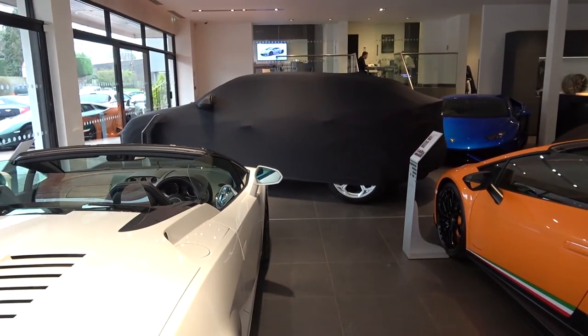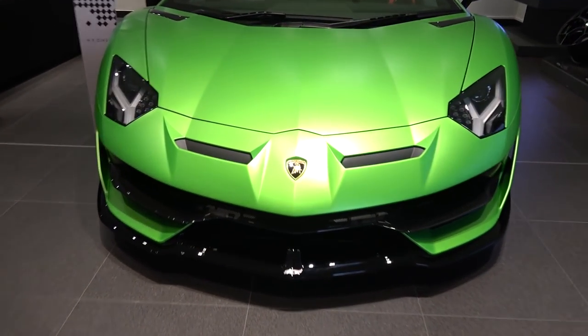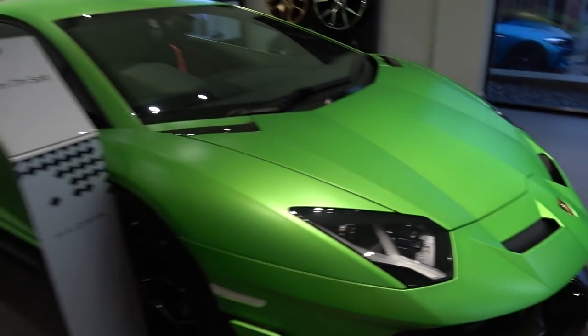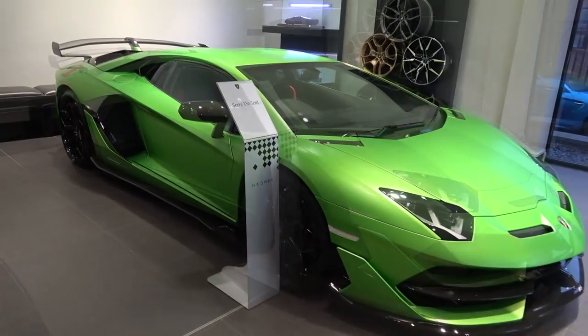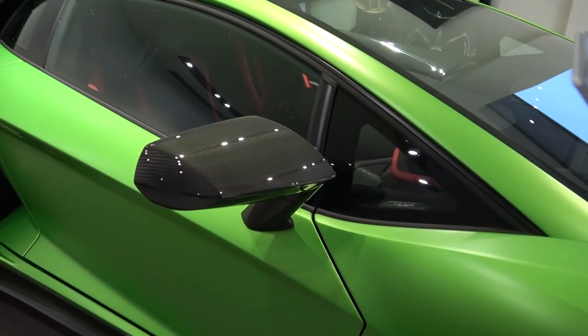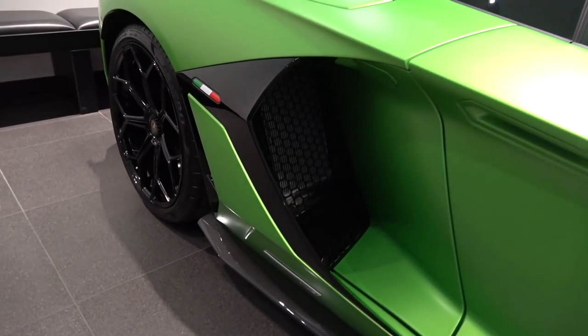If you're an avid YouTube viewer, you'll probably be aware they've enabled some fairly harsh copyright-related regulations recently. I've received copyright notifications for music playing in showrooms or at events, which is why I've decided to do this voiceover. The showroom had music playing, but I really wanted to take a look at the SVJ. The Aventador SVJ — or Super Veloce Jota — is most probably the final form of the Aventador, other than the Roadster version, and is limited to 900 numbered units.